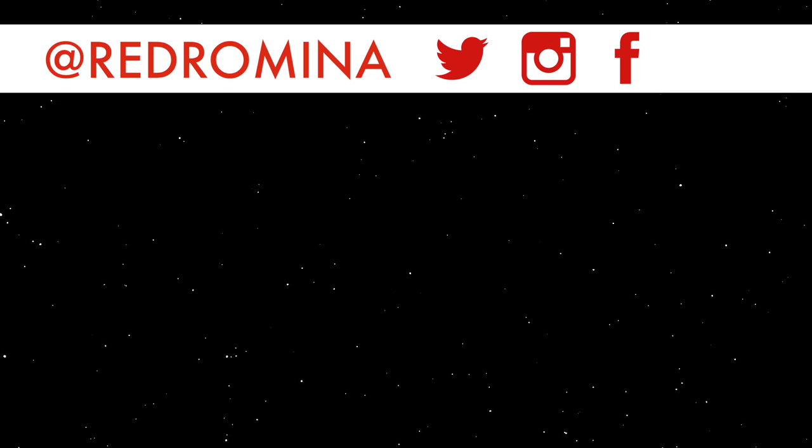This video was made possible by my patrons over at patreon.com/redromina. If you like what I do, become a patron and be a part of the exploration.